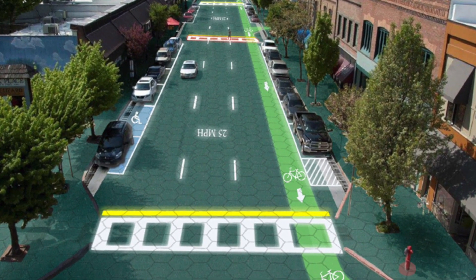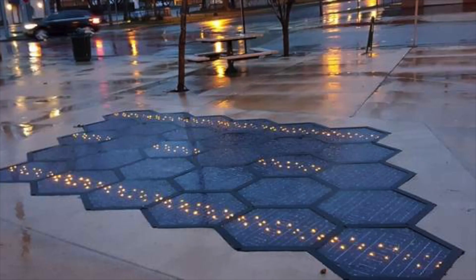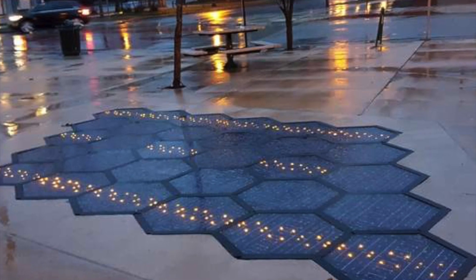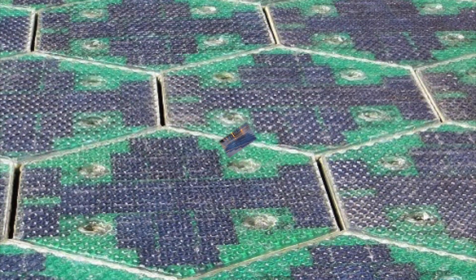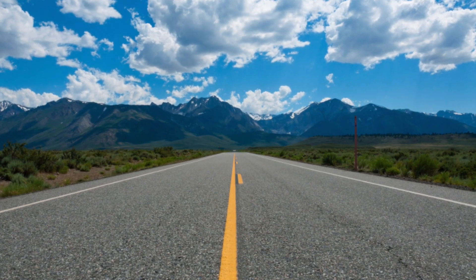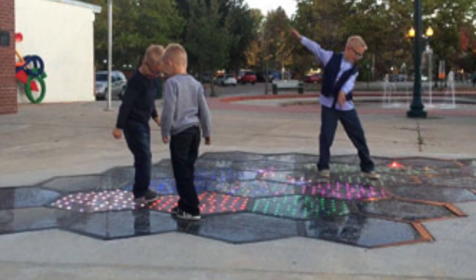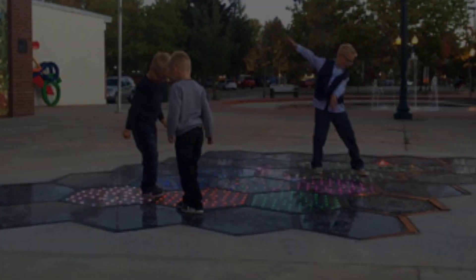Solar roadways are roads, highways, sidewalks, driveways, and other public surfaces made of solar panels. These panels convert the currently wasted sunlight that beats down on roads into renewable energy. Sounds revolutionary, right? Well, these panels have existed for years now and still have not taken off.